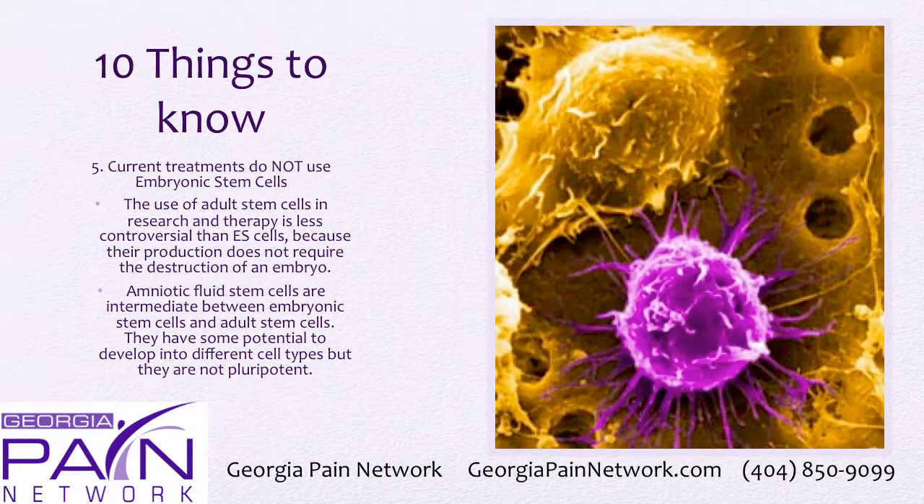The fifth thing is that there are no embryonic stem cells used in these musculoskeletal treatments. The use of adult stem cells in research and therapy is less controversial than embryonic because their production does not require the destruction of an embryo, and also because they know when to stop replicating. Amniotic fluid stem cells are somewhere between embryonic and adult stem cells — they have some potential to differentiate into different cell types, but they are not pluripotent like embryonic stem cells.